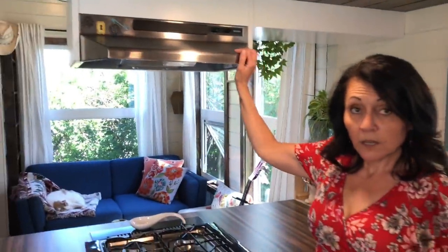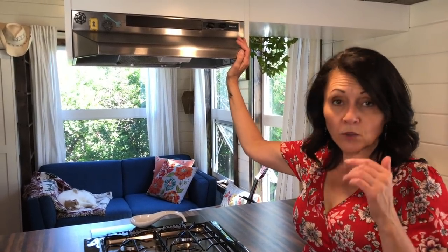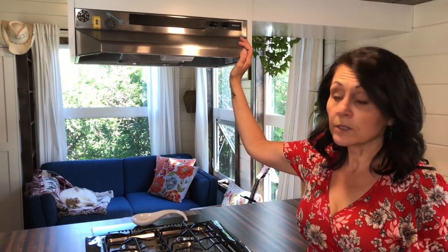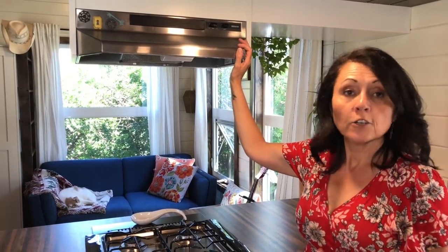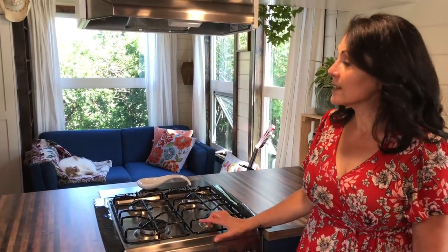One of the things we made sure to build in was a venting fan. In tiny houses — any small space whether it's a camper or tiny house — moisture is your biggest enemy. When you're cooking you're releasing a lot of moisture, so it really makes sense to have a hood fan. Also, when you're cooking you want the smells to get out of the house. It's a very small space, so definitely a good idea.